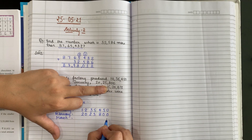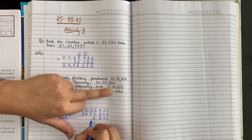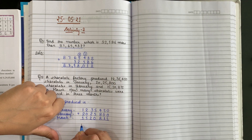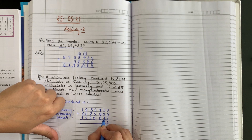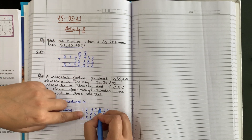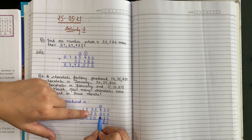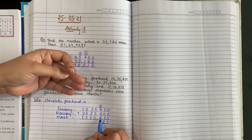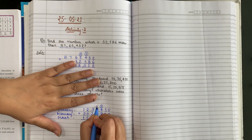Third number — March: 15,20,875. Write from one side. Add karenge. 0 plus 0 plus 5 is 5. 5 plus 7 plus 0 equals 12 — write 2, carry 1. Then carry forward: 13 — write 3, carry 1. Then 21 — write 1, carry 2.